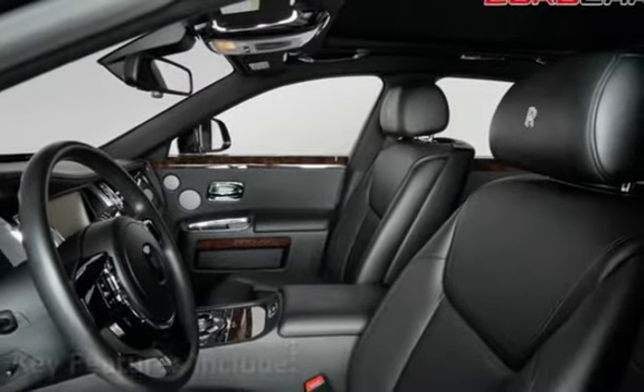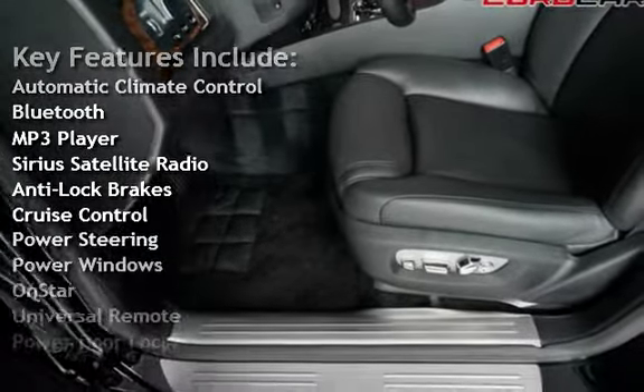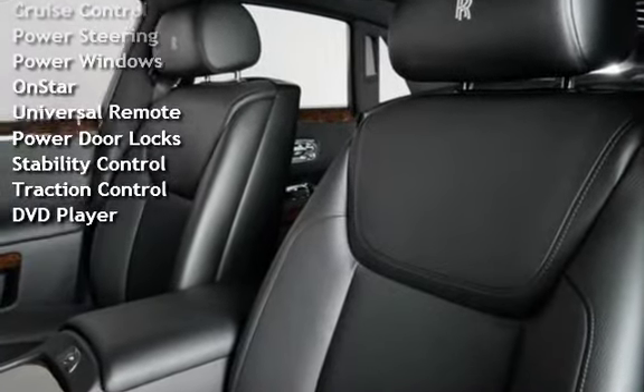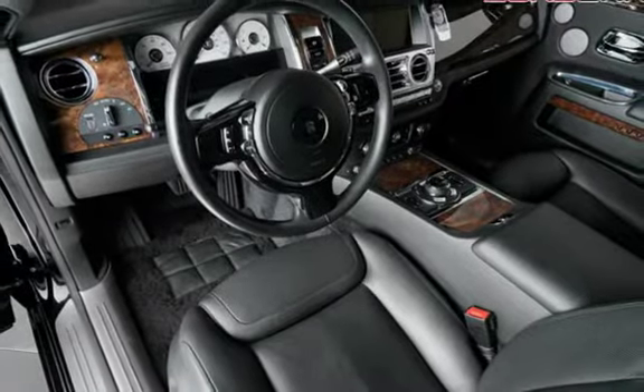Key features include automatic climate control, Bluetooth, MP3 player, Sirius satellite radio, anti-lock brakes, cruise control, power steering, power windows, OnStar, universal remote, power door locks, stability control, traction control, and DVD player.